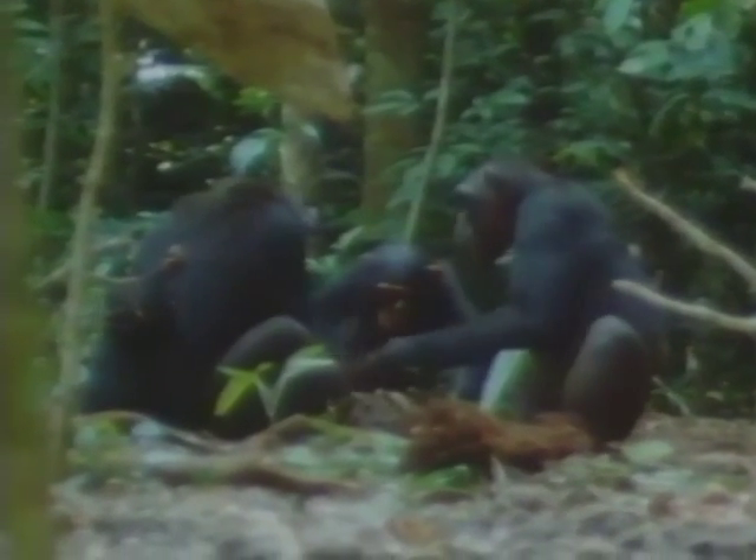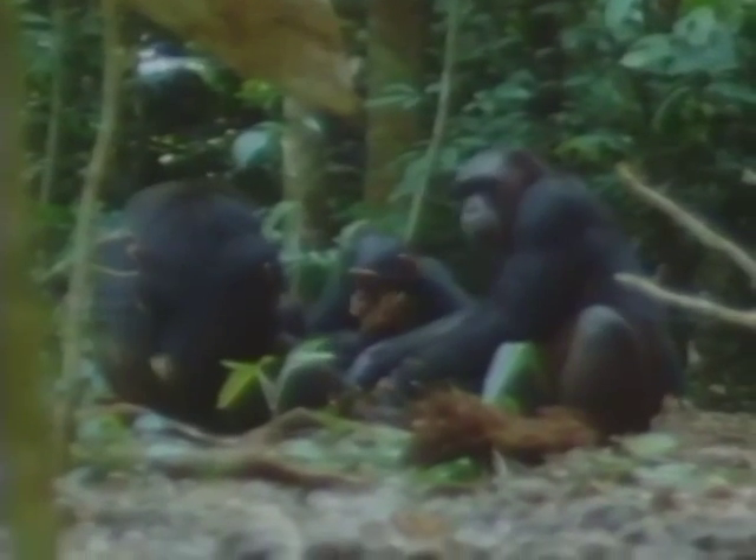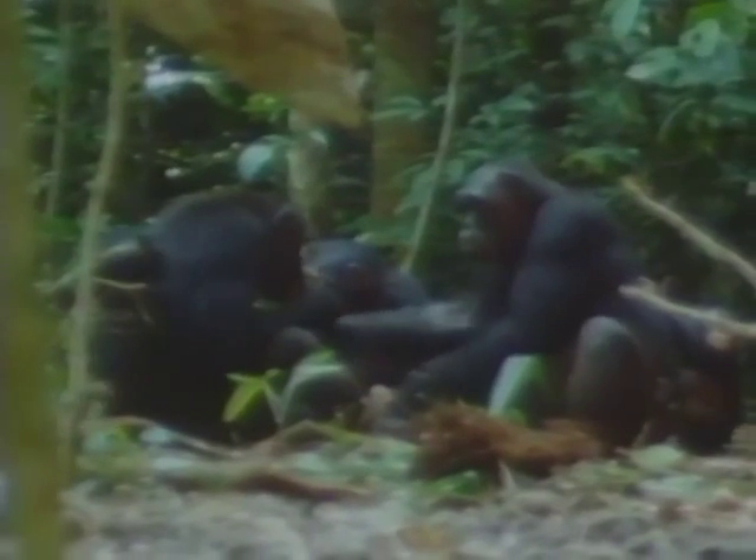Sharing between adults will only occur if the individuals involved are normally on good, friendly terms. Here, two females share the product of one stone hammer with the young male behind. He is the son of the female on the right. Notice that neither of the young infants are old enough to be interested in this nut cracking.